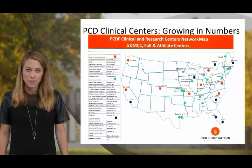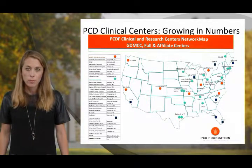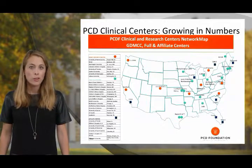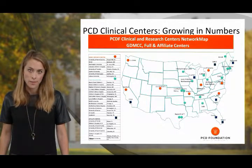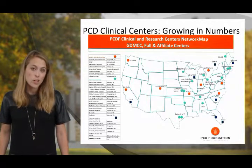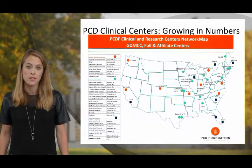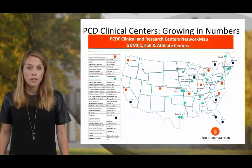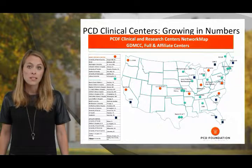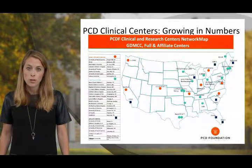This map identifies the multiple care centers available through the PCDF Clinical and Research Centers Network. They are available to you for referral, evaluation, and management of PCD patients, and the network continues to expand. It is the goal of the PCD Foundation and its clinical centers to improve the care and expand research for individuals with PCD.